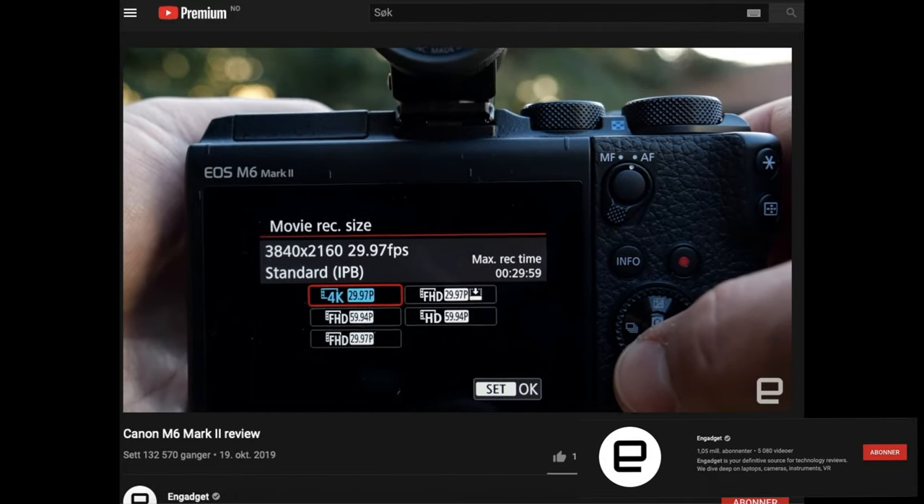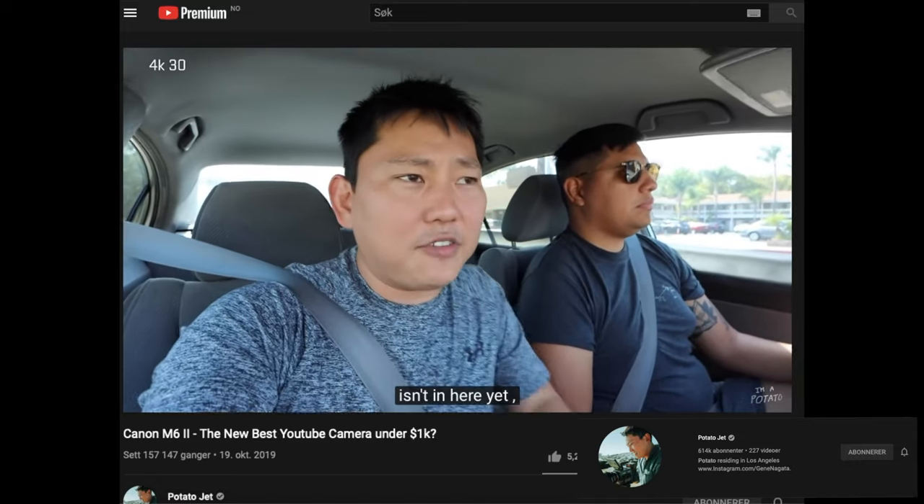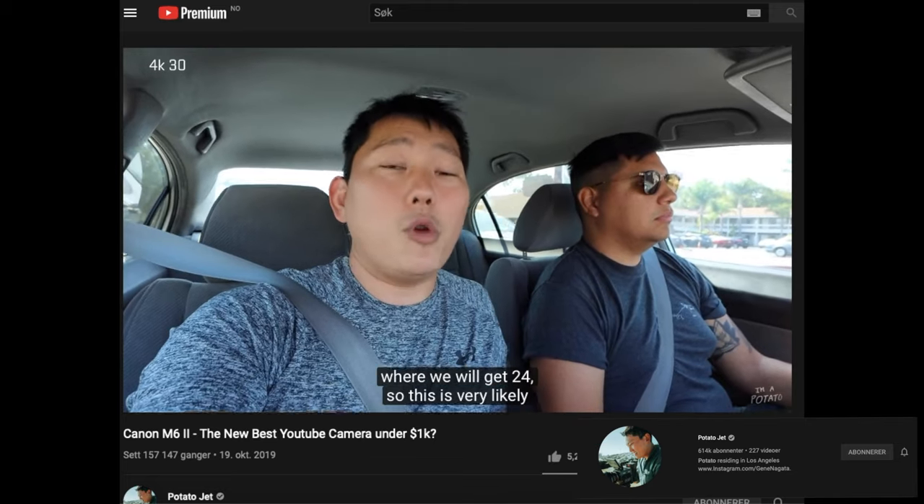It also lacks a 24p video option, though Canon has promised to address that in a future firmware update. Right now we are shooting in 4K 30 frames per second because the 24 isn't in here yet, but they've told us early 2020 that we will get a firmware update with 24. The reason many people reacted to there being no 24 frames per second in the first edition of the M6 Mark II is that a lot of people think 24 frames per second is the perfect cinematic look and gives you the perfect natural motion blur. Canon has now released a new firmware update to the M6 Mark II, and in this video I'm going to show you how to update your camera.